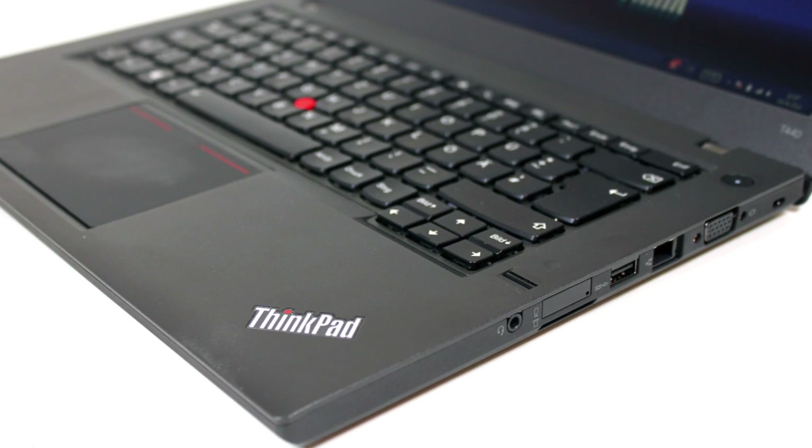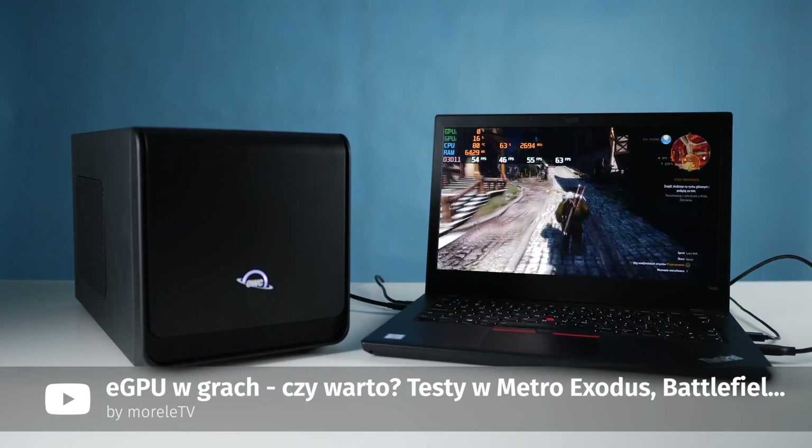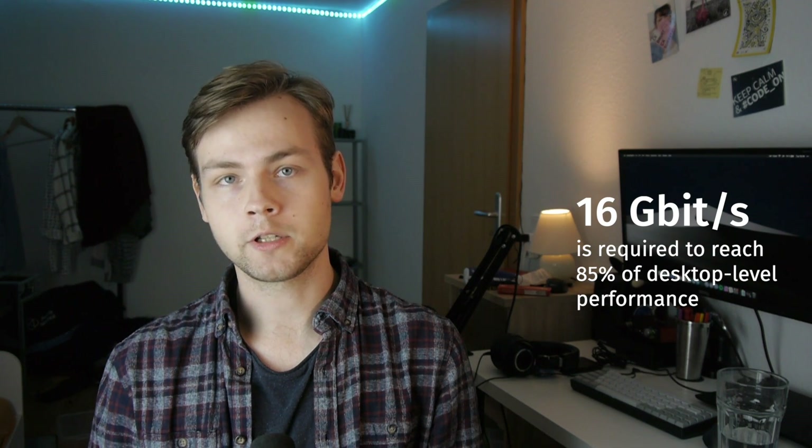You'd be surprised, but the T480 actually has more useful ports than the T440p. Both laptops have Ethernet, an SD card slot, and a combo jack, but the T480 also has a standard HDMI port instead of the obsolete mini DisplayPort, as well as USB Type-C and Thunderbolt 3. The T440p does have an extra USB port though. Thunderbolt 3 is a big game-changer because it means you can connect an external GPU — something you can't do on the T440p. You can connect an eGPU on older ThinkPads like the T430 and T420 via the ExpressCard slot, but ExpressCard 2 has a bandwidth of only 4 GB/s, whereas Thunderbolt 3 has 40 GB/s. For reference, you need about 16 GB/s to achieve 85% of desktop-level GPU performance.